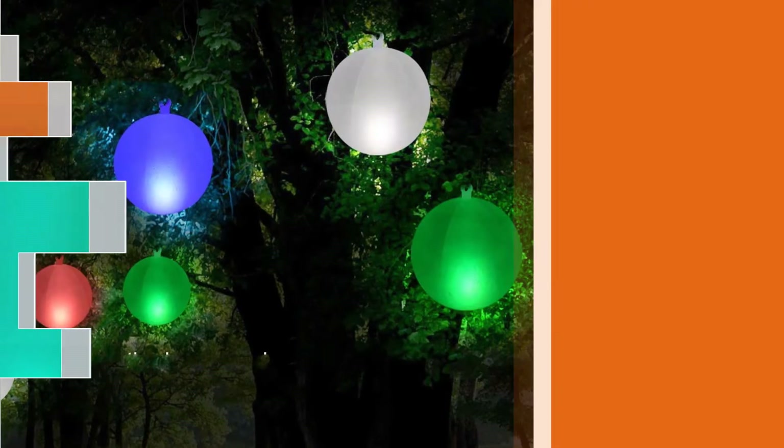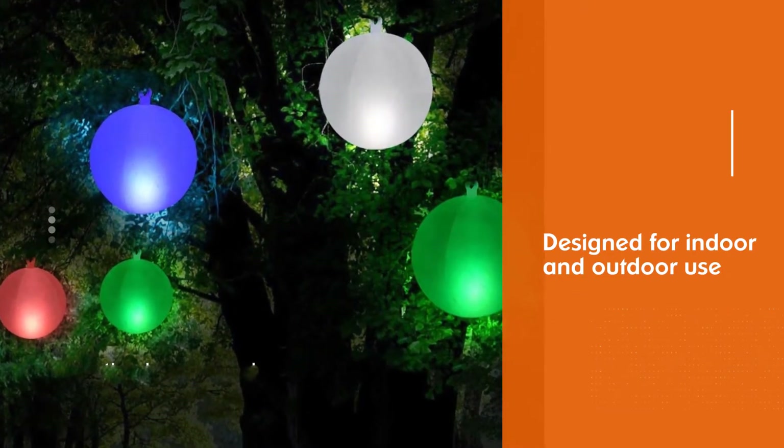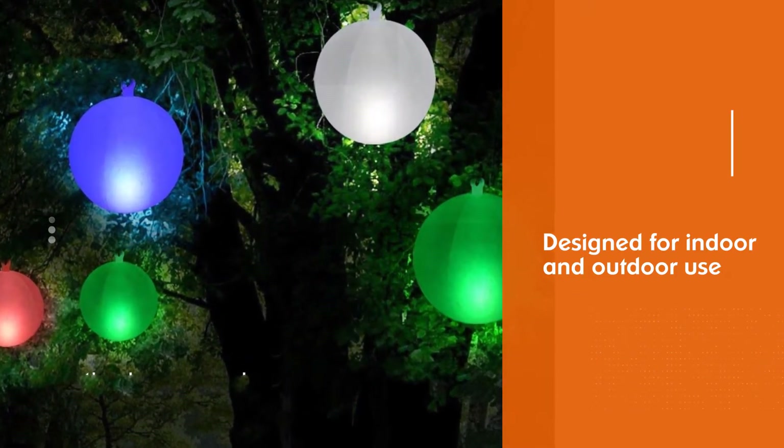Better than hard plastic LED balls, these LED floating balls are much more durable and sturdy enough for guests to toss them around.